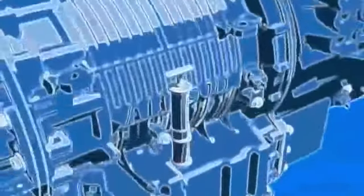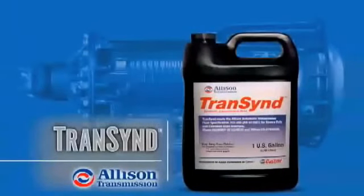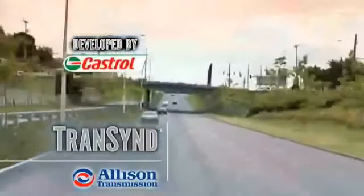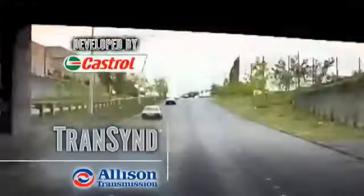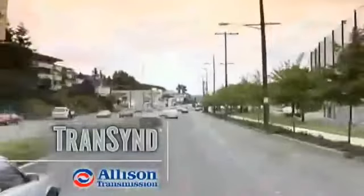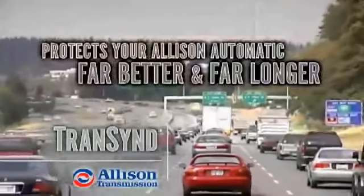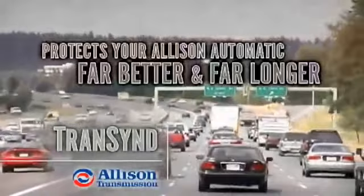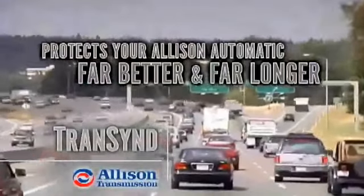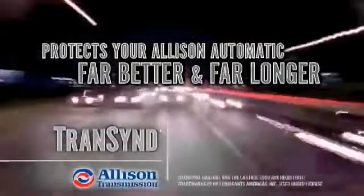To help lower maintenance costs and extend transmission fluid change intervals, Allison recommends Transcend heavy-duty synthetic automatic transmission fluid, developed by Castrol and especially engineered for Allison automatic transmissions. Transcend's viscosity, stability, and resistance to thermal breakdown protect your Allison automatic far better and far longer. Transcend can extend Allison transmission drain intervals by up to 400%.